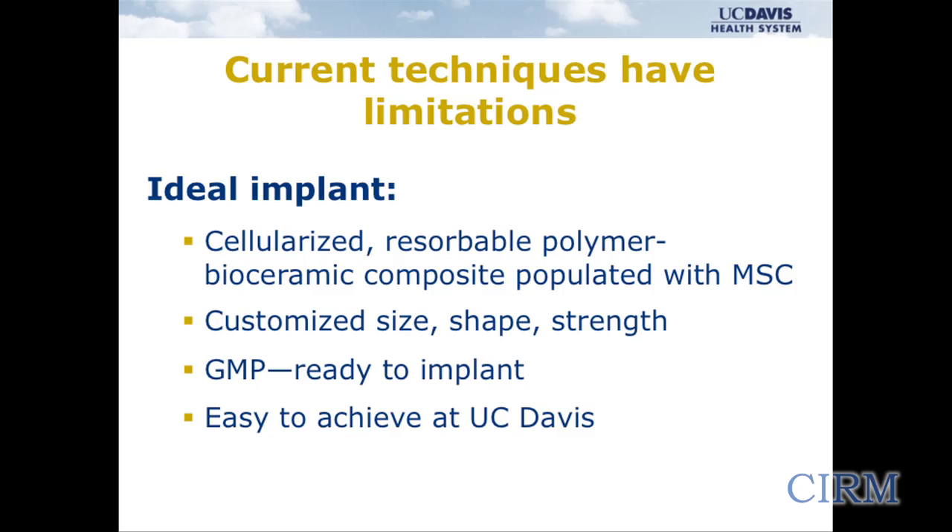We do have techniques at the point of care to provide stem cells and we do have some scaffolds, but every technique we have for dealing with non-unions, fractures that fail to heal, and fractures with bone loss have limitations. Ideally, as a trauma surgeon, the ideal implant for this situation would be something cellularized — a resorbable polymer, maybe a bioceramic composite populated with MSC — something customized to size, shape, and strength, ready to implant, produced at a GMP facility. The exciting thing is I think all of this is achievable at UC Davis, and I think we're close and ready to proceed with studies that can make that happen.